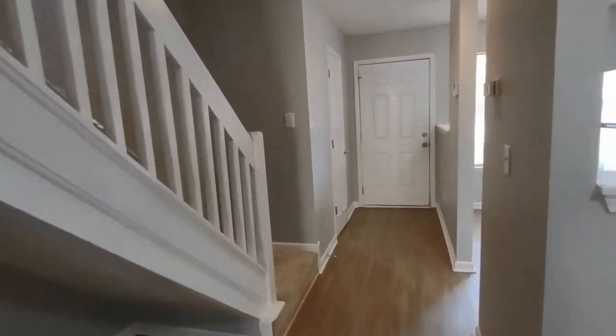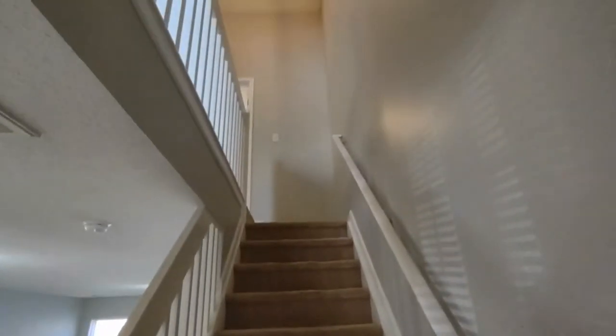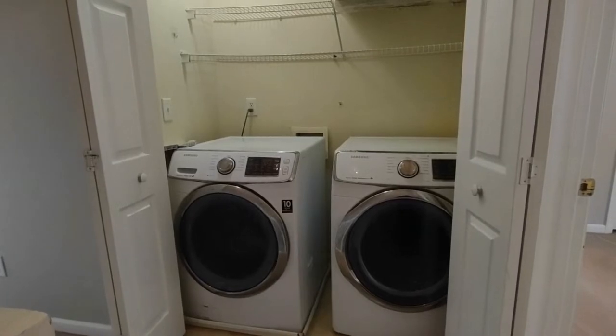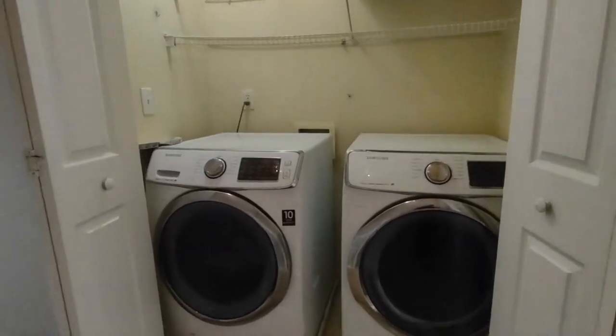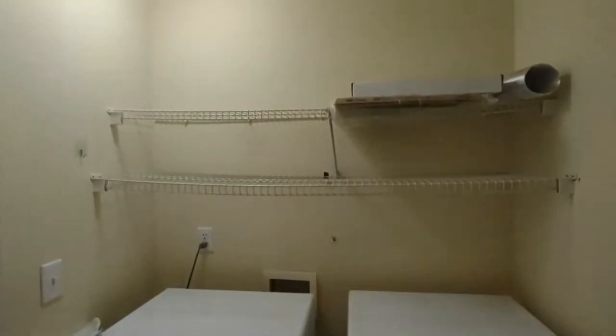Now let's go upstairs to see the bedrooms. At the top of the stairs straight ahead is our laundry area. The laundry area features washer-dryer with storage space above.